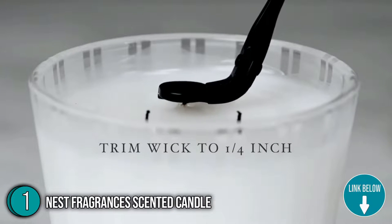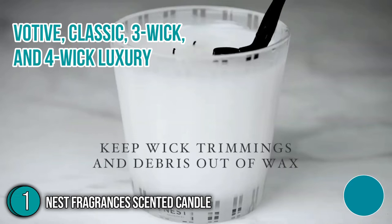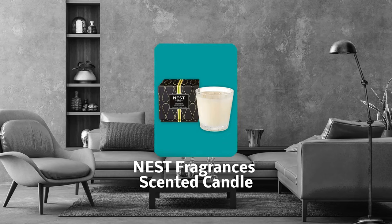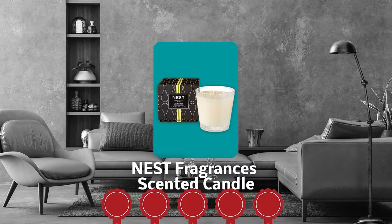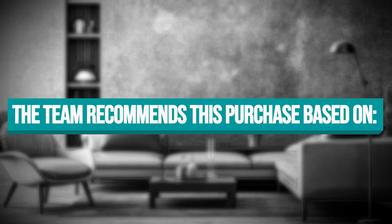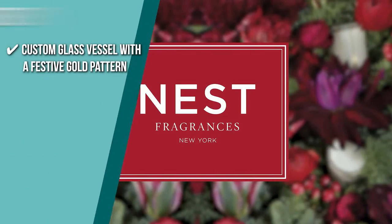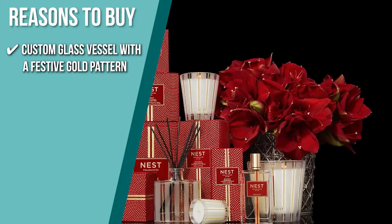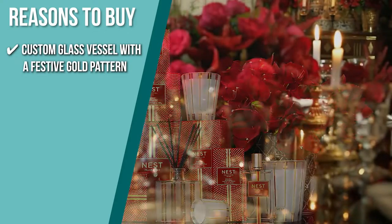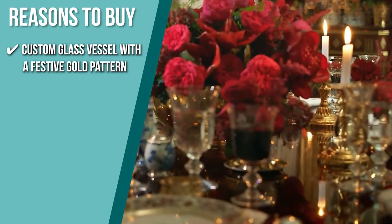It is available in four sizes: votive, classic, three-week, and four-week luxury. Trustedshoppingguide.com has awarded the Nest Fragrances Scented Candle a five-star rating. The team recommends this purchase based on the following. This luxury decorative candle is housed in a custom glass vessel with a festive gold pattern that is designed to complement any holiday decor.